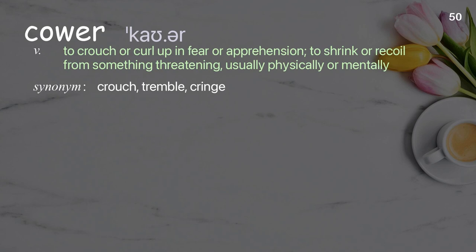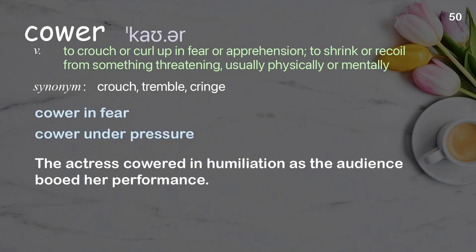Cower: to crouch or curl up in fear or apprehension; to shrink or recoil from something threatening, usually physically or mentally. Examples: cower in fear, cower under pressure. The actress cowered in humiliation as the audience booed her performance.